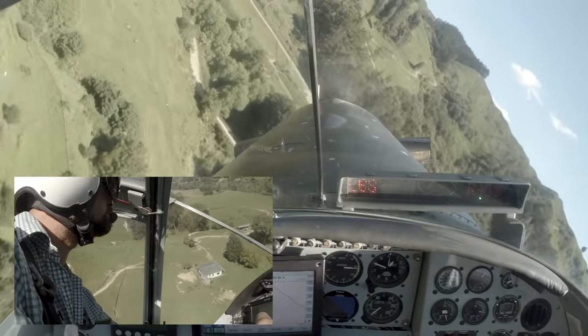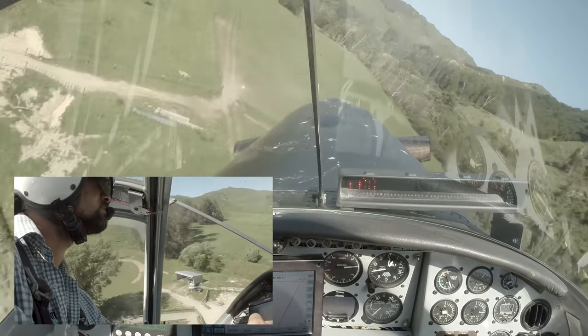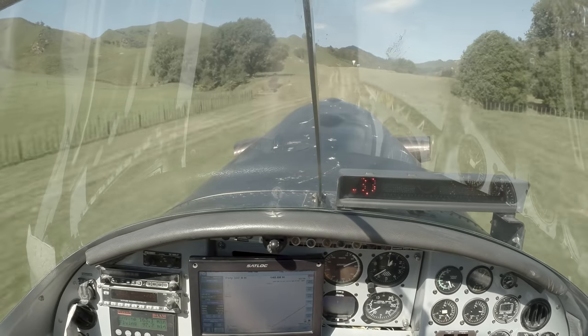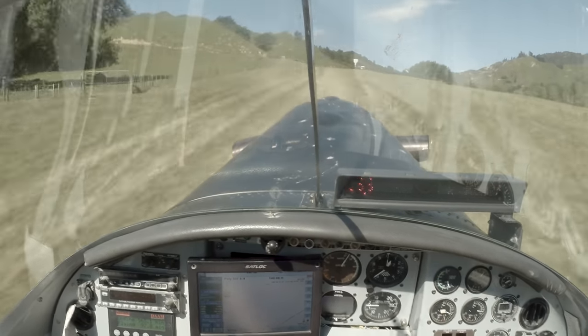I'm aiming to touch down around the point of the fences. Doing several thousand landings a year, you get reasonably proficient at it. Start levelling off there — just coming through the fence, flaring, touchdown, and roll on up.